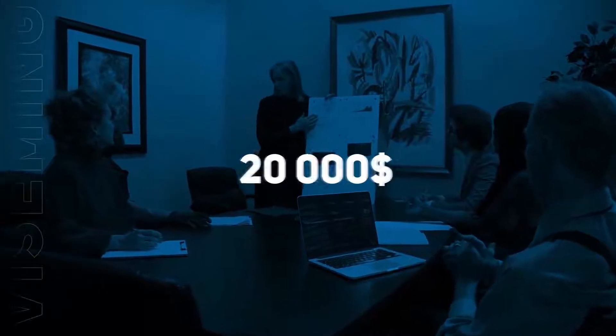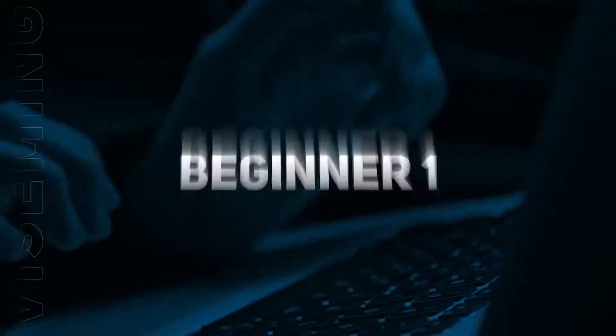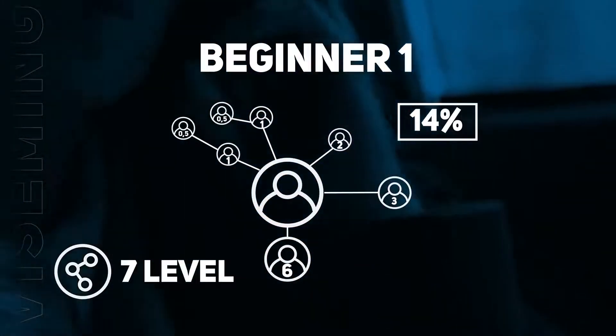Reaching a structural turnover of $20,000, the participant receives the Beginner 1 leadership status and an increase in total bonuses to 14% of the investment of their partners, creating a partner team 7 levels deep.